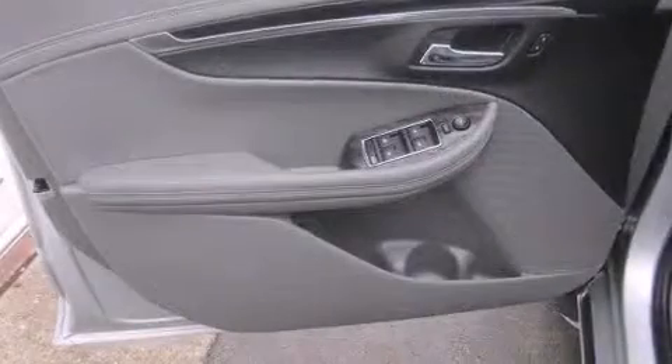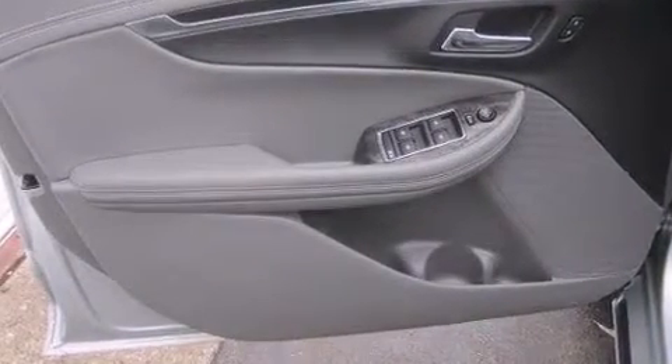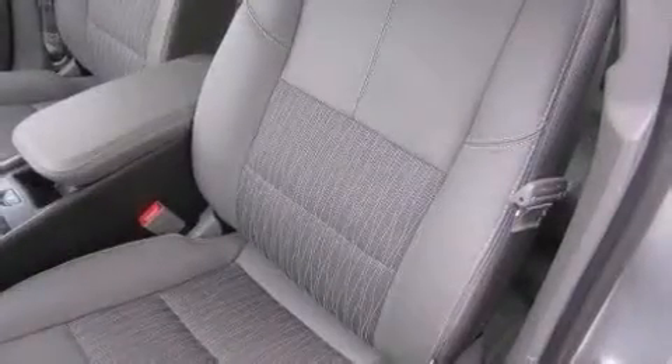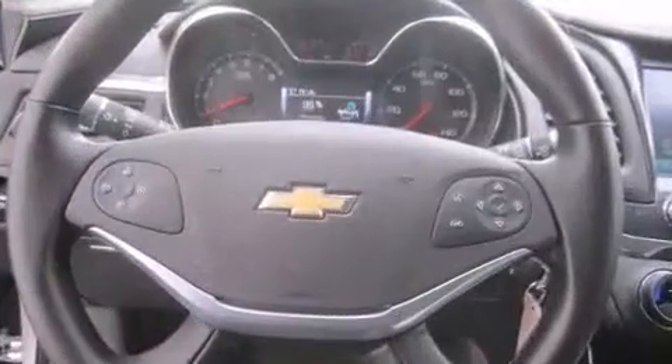Top features include a split folding rear seat, front and rear reading lights, variably intermittent wipers, adjustable headrests in all seating positions, a trip computer, remote keyless entry, and air conditioning.